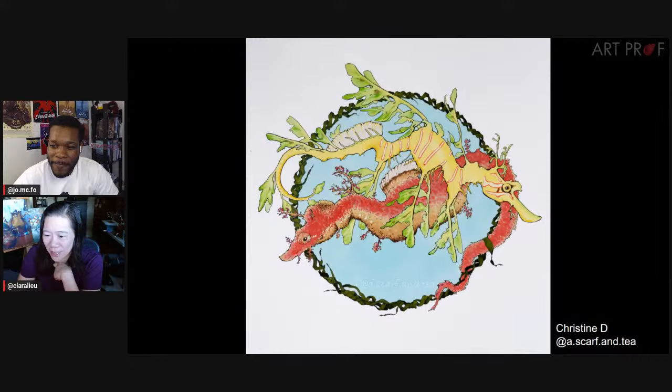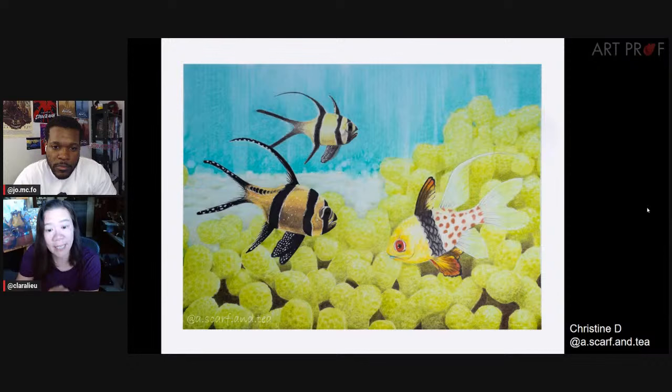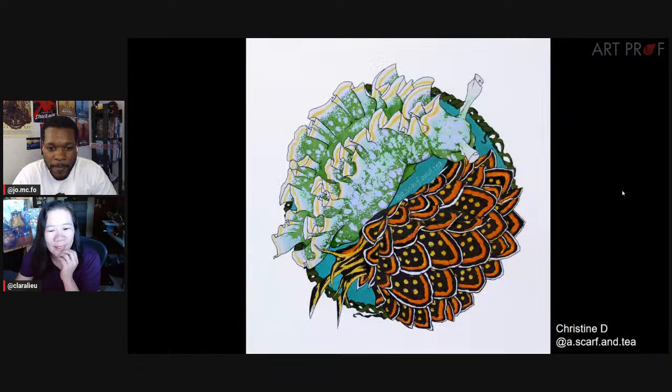Next artist is Christine, who is here live with us in the chat. Christine hopped down to the local library, perused all the books with ocean creatures. The yin-yang composition was something she wanted to try but didn't want the result to be too stiff. Line work was so enjoyable as sea creatures come in such a huge variety of textures. I can't believe this is marker — that is incredible. I've never been able to make marker look like that. The green just feels so textured. And I love the details of the scales and the little dots on the fins.